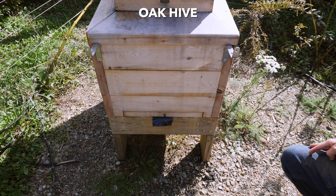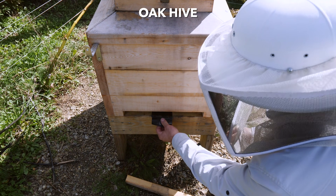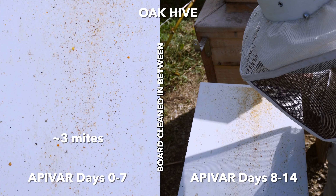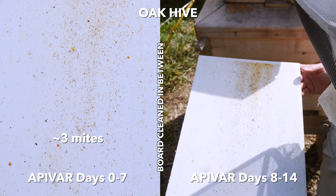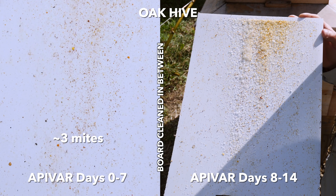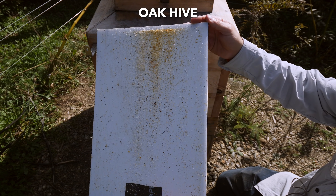This is the oak hive. Last week there were three mites after one week of Apivar, and now this is two weeks of Apivar and I see maybe 20. Some mites are emerging from brood, so there's more on this board than last week — quite a few more — but still only about 20 mites.